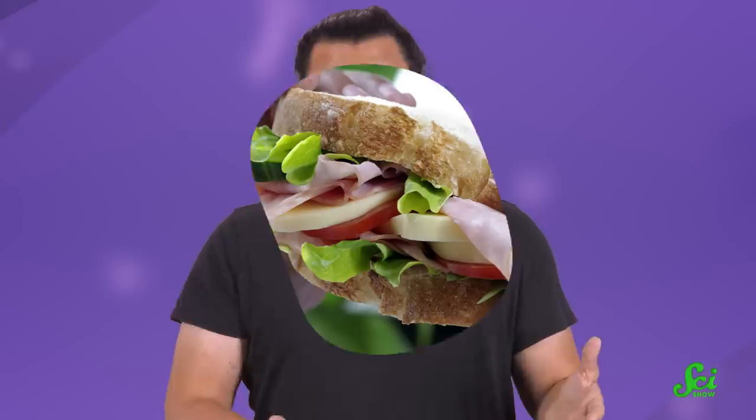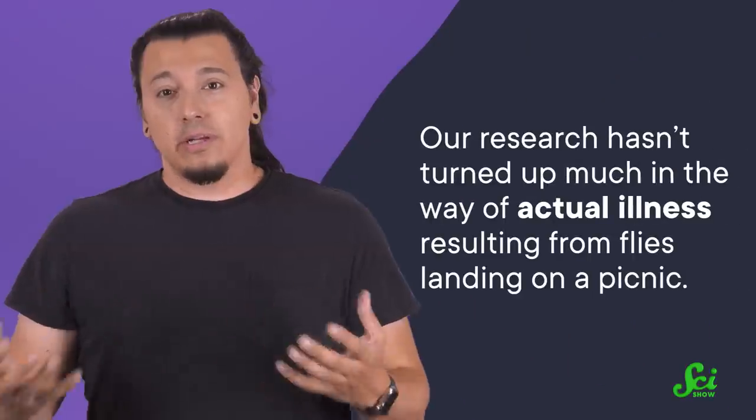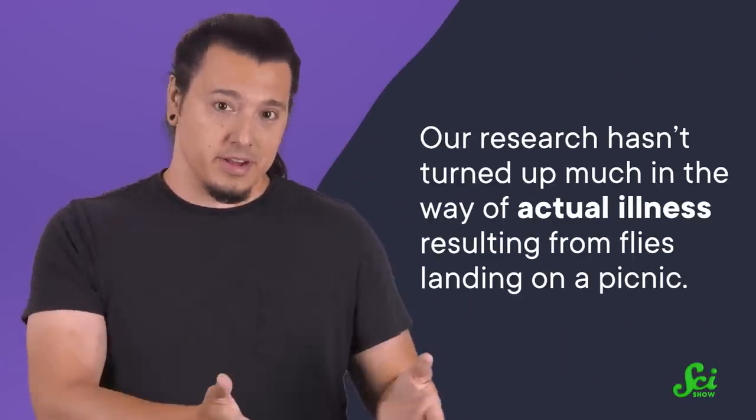That said, it's actually hard to say how those lab numbers translate into real-life contamination of your food. So if several flies are hanging around on your food, you might want to weigh the risks of getting sick against the rewards of finishing up that sandwich you were munching on. In the end, though, our research hasn't turned up much in the way of actual illness resulting from flies landing on a picnic.